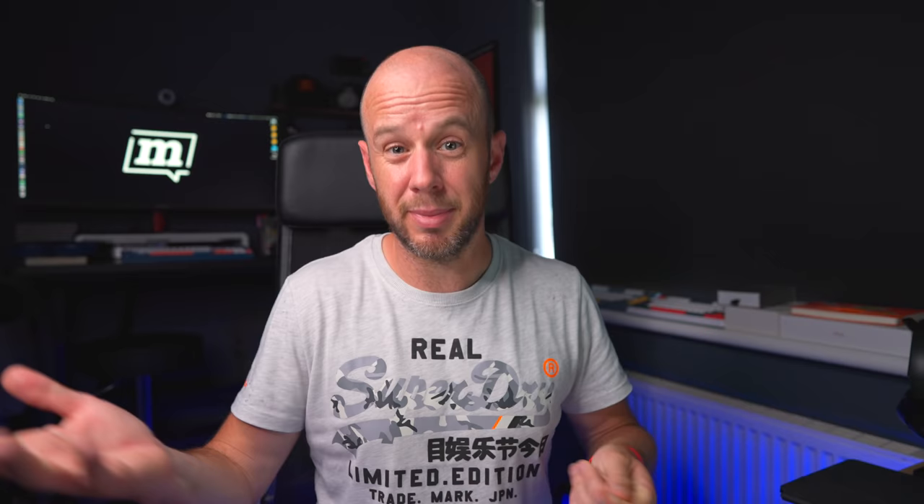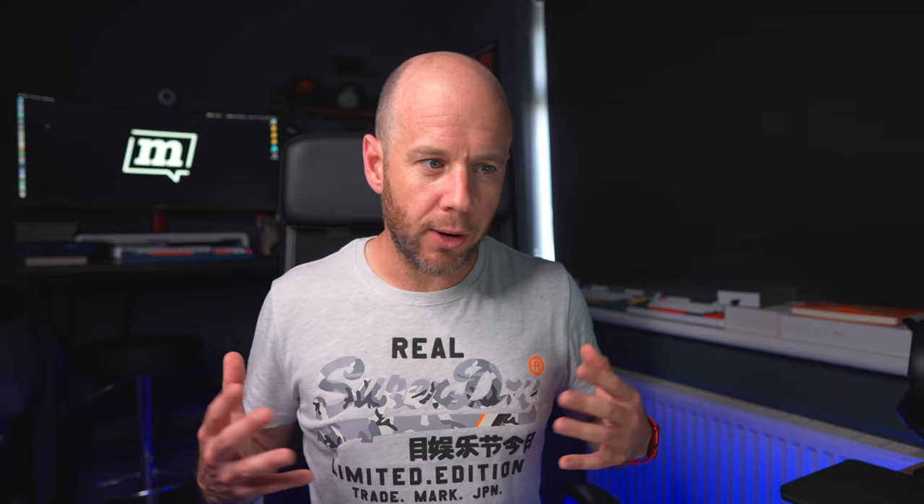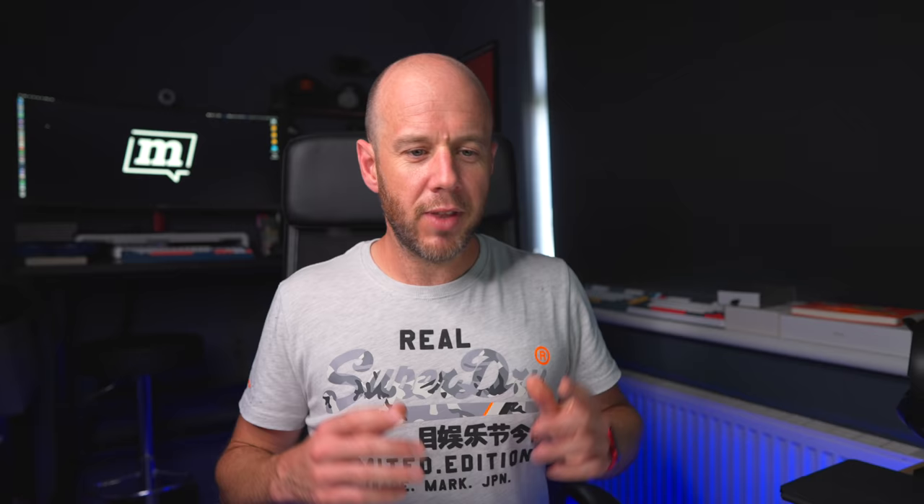A quick mention for Day One — a journaling app I don't use consistently but love. When I first started this channel I journaled every day for about six months, making notes about how the channel was growing and YouTube tips I heard on podcasts. Then, as is my fault, it tailed off. I occasionally dip back into those records now. It's a lovely app — it has a menu bar drop-down for quick entries and it runs really well on macOS. Definitely worth trying if you want to give journaling a go.